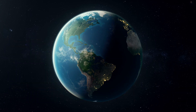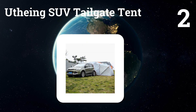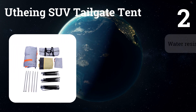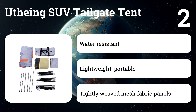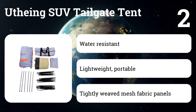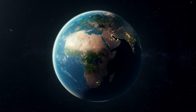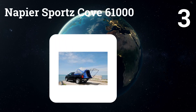Number two: Other SUV Tailgate Tent. The tent is constructed of waterproof and UV-resistant material — 190T polyester fabric and wear-resistant 210D Oxford fabric ground sheet. It features panoramic mosquito netting mesh and fiberglass poles to keep your camping contents safe and provide excellent ventilation.